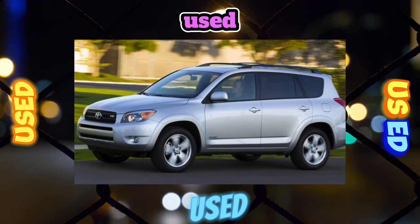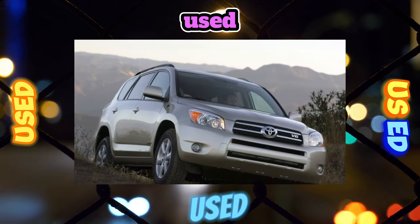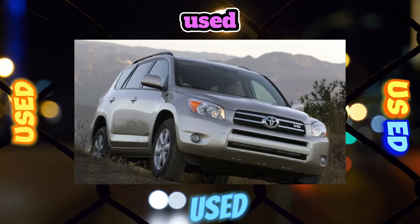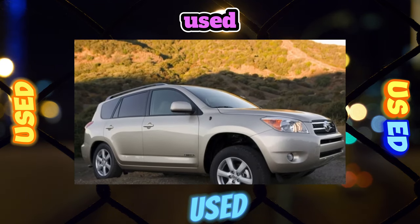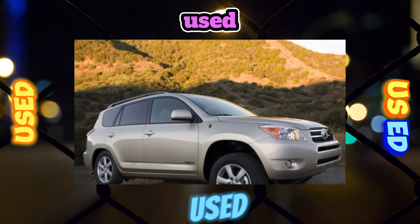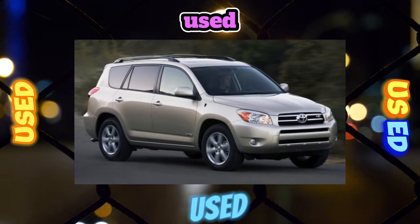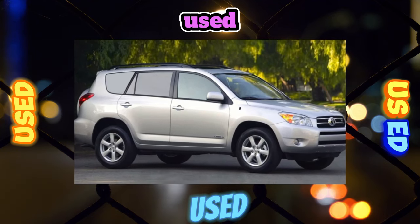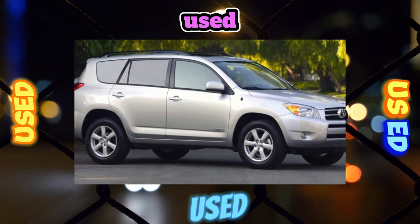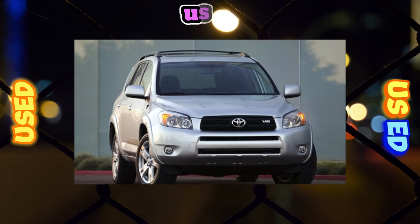Speaking about cars from the American market, it is worth noting that everything there also depends very much on the owners. American sites like Edmunds.com contain many rave reviews from RAV4 owners of all generations, reporting trouble-free operation of the crossover with a range of 150,000–200,000 miles. 5-speed manual gearboxes paired with the 1AZ-FE engine are absolutely reliable and trouble-free.